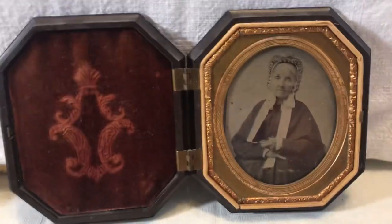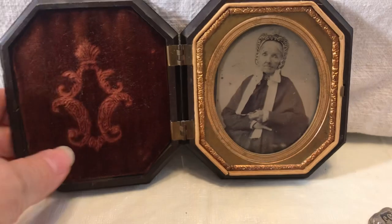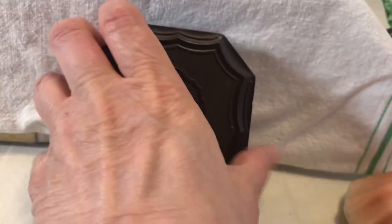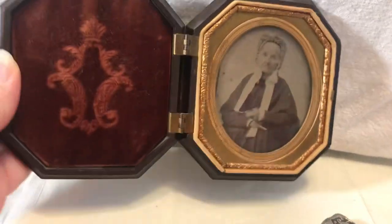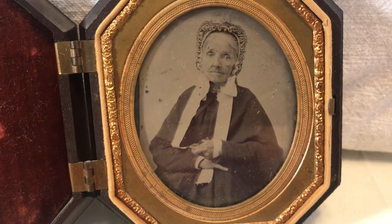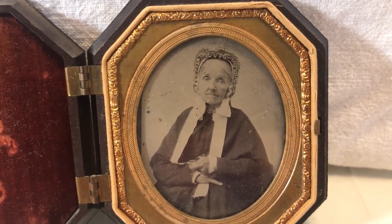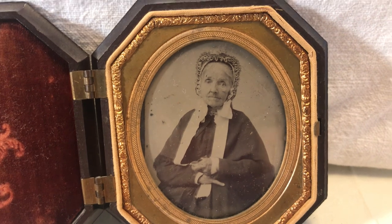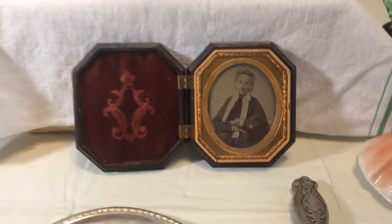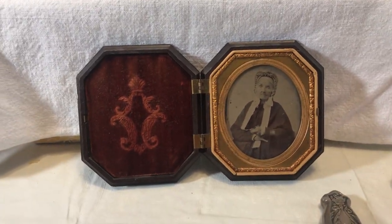I couldn't leave her behind. This is a daguerreotype, or possibly an ambrotype — probably a daguerreotype. I saw this and thought I've got to open that up and see what it is. It is in just absolutely pristine condition. Here's this little old lady — you know she was probably born around 1800 or earlier. I just think it's amazing that you're seeing somebody's picture from so long ago, and they took advantage of a new technology.